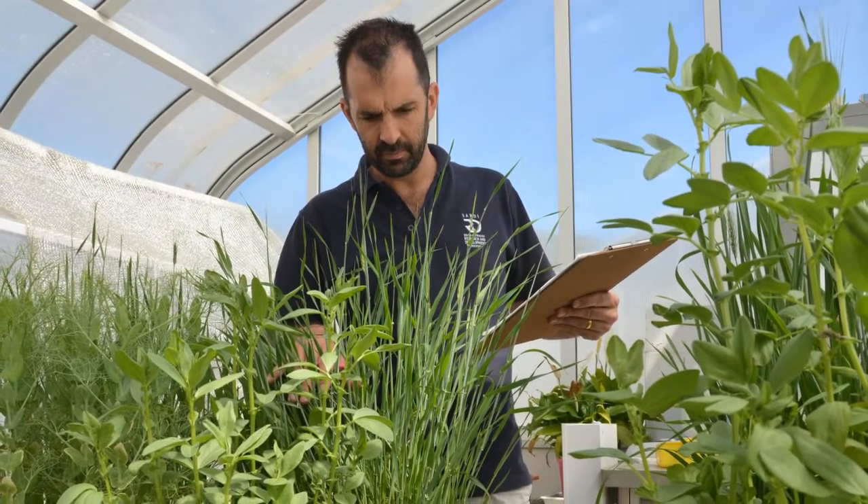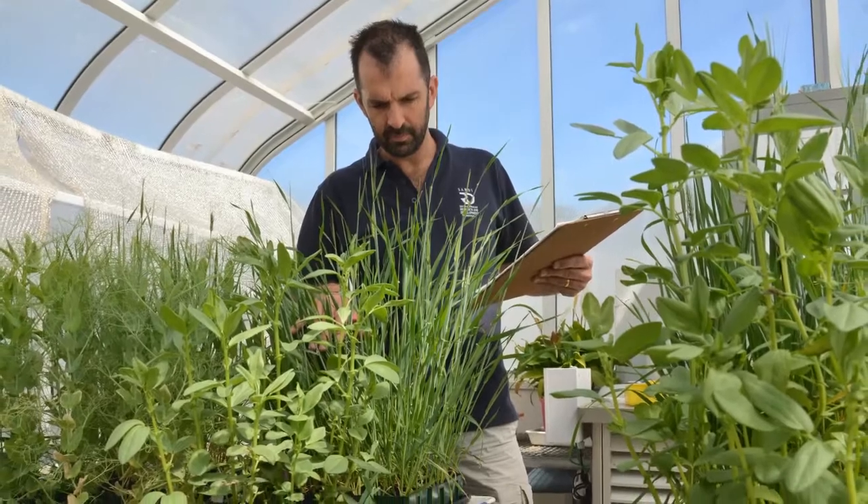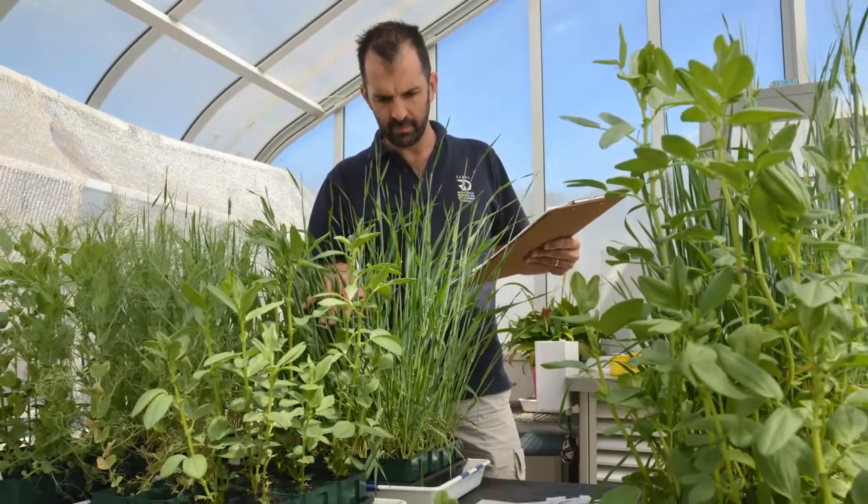G'day, my name's Associate Professor Chris Guppy from the University of New England. I've been doing some research into root systems — and you might ask, why do we bother? Most of the research that's been going on for a very long time has focused on what is easy to measure, which is the shoot system: the leaves above ground — easy to measure, easy to count, easy to see yield response.